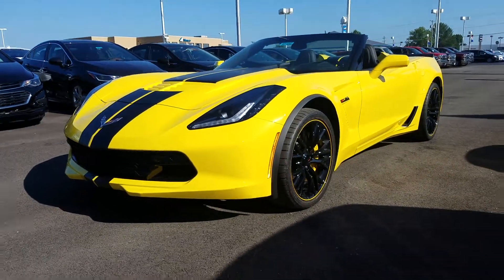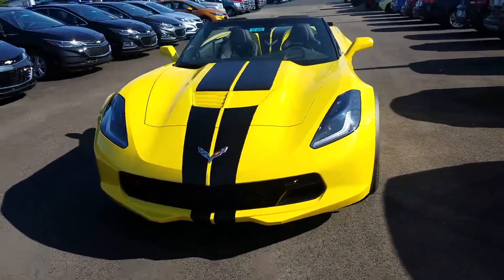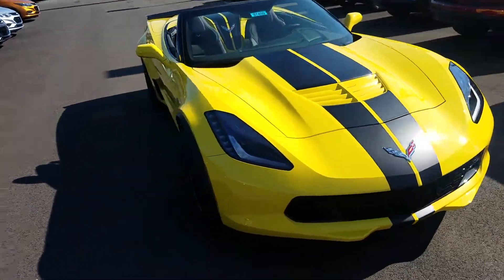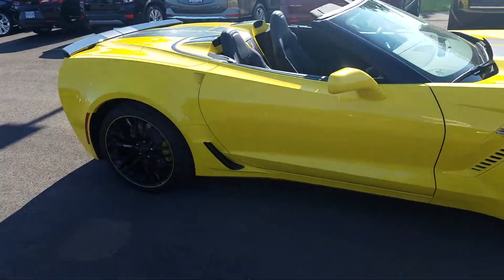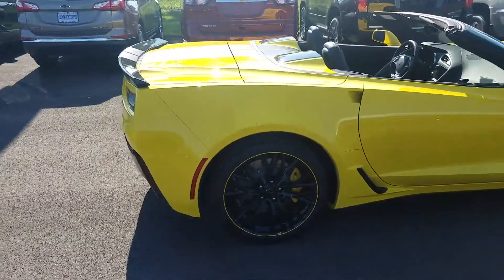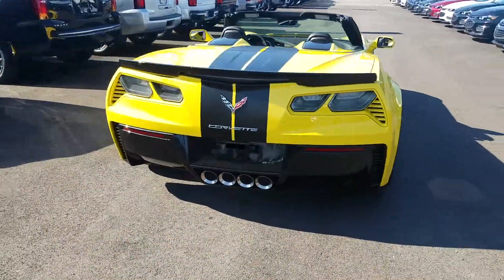Hey everybody, Ken Burtzall here at Sunnyside Chevrolet giving you a quick look at this 2018 Corvette Z06 Convertible. Stick around for a startup if you want a little bit more in-depth vehicle or video review — check out that link above.